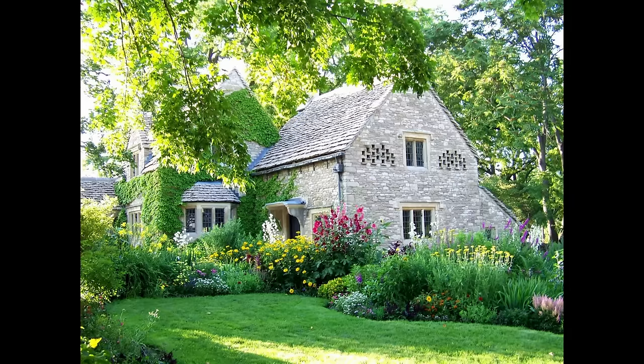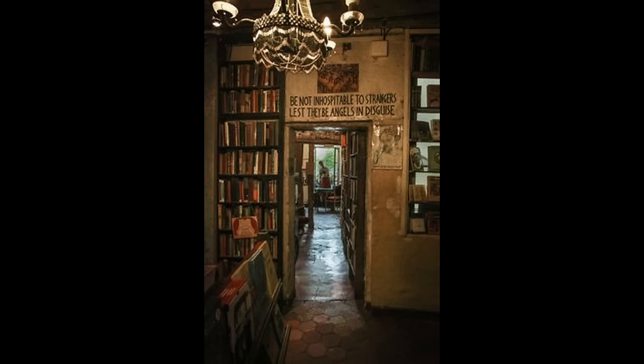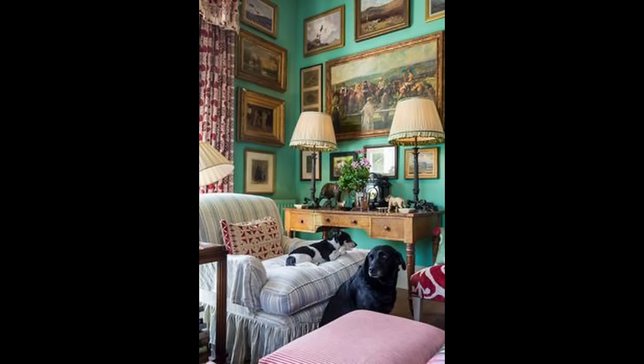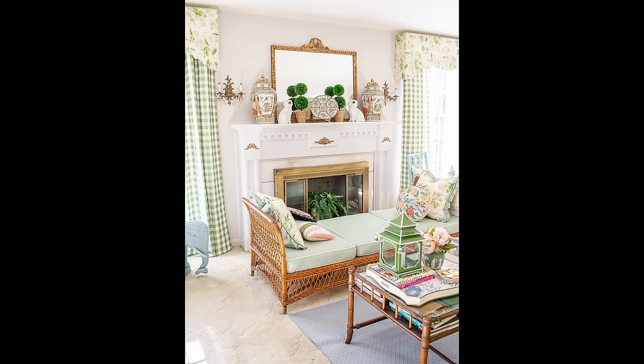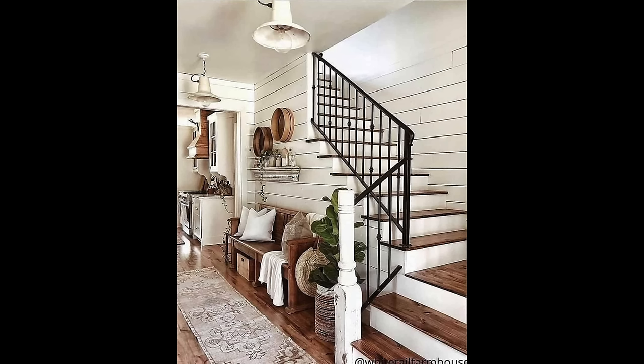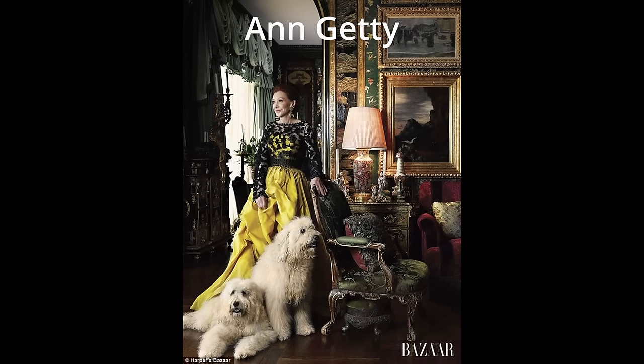I am amused by how people want to identify and name the latest design aesthetics and tell you how you can achieve a particular look. You know what I'm talking about — English cottage, dark academia, grand millennial, and of course modern farmhouse. But there is one of these aesthetics I find particularly laughable: the old money design aesthetic.